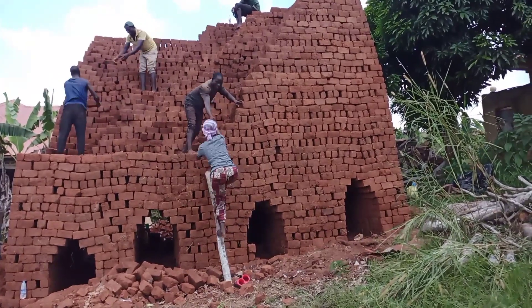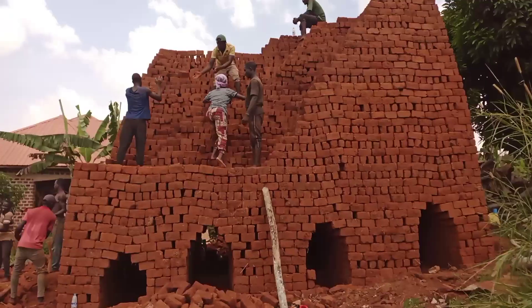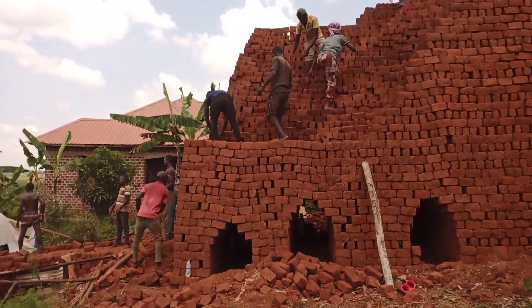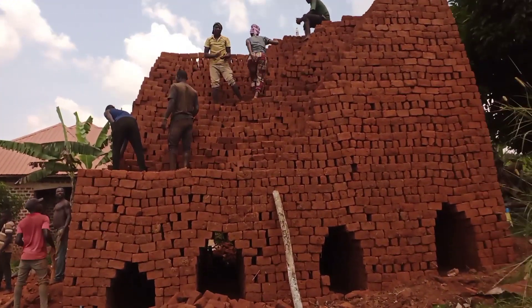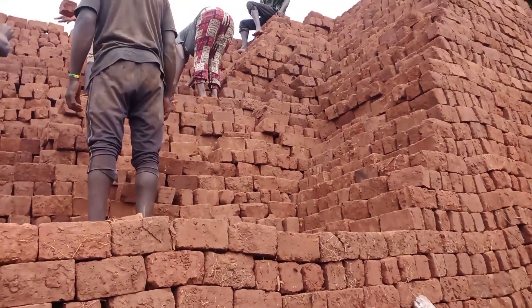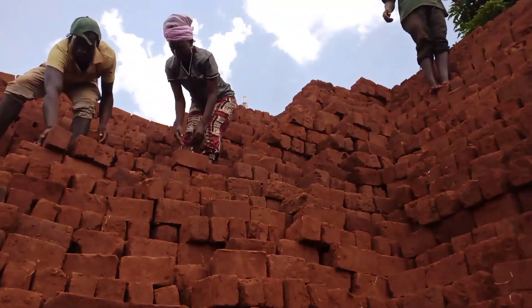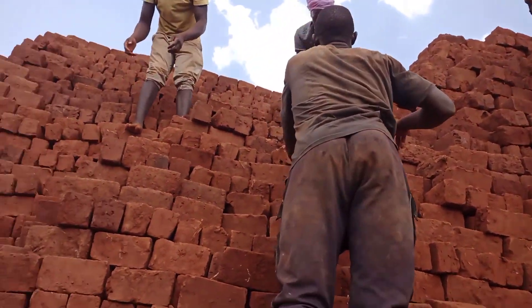So what happens after they are dried — we have to organize them to make a kiln. You can make it smaller or bigger depending on the kind of bricks you have. As I told you, it is teamwork. You cannot do this alone. You need a team of people that are hardworking and ready to accomplish what you envision.